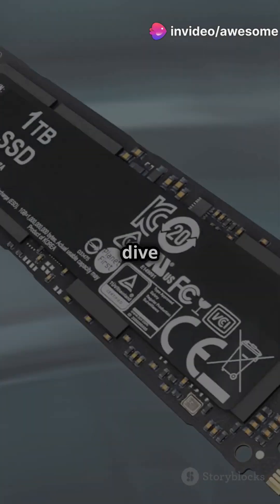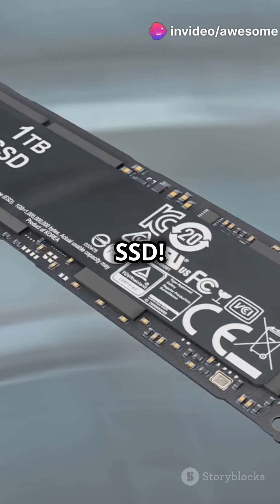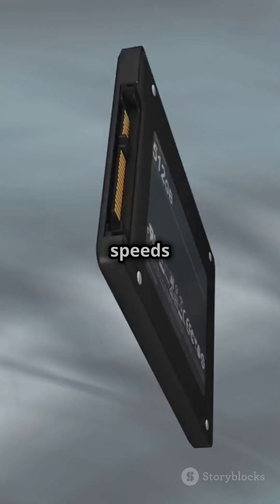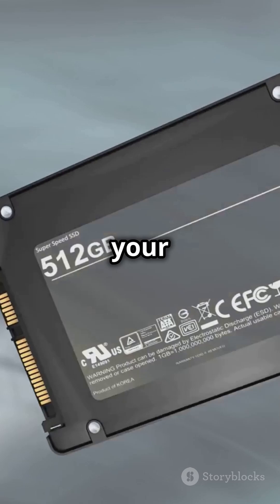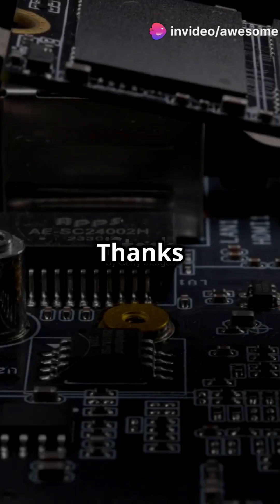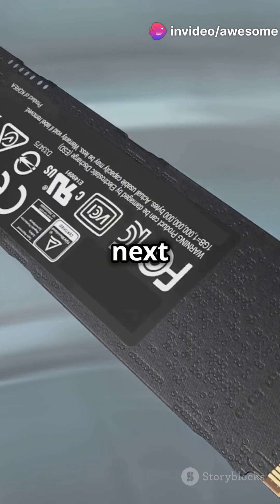Buckle up, tech enthusiasts! Let's dive into the blazing fast PNY CS2150 SSD. This SSD isn't just fast, it's lightning fast. With read speeds up to 10GB/s, your system will boot up and load applications in the blink of an eye. Thanks to the PCIe Gen 5 upgrade, this drive pushes performance to the next level.